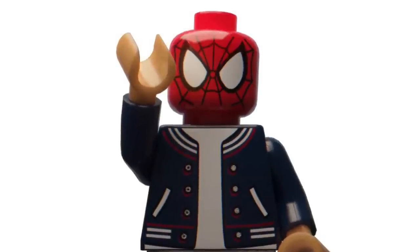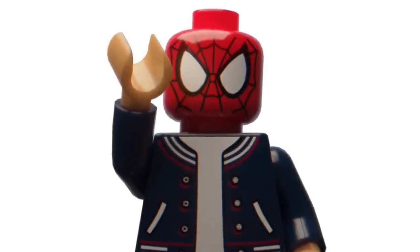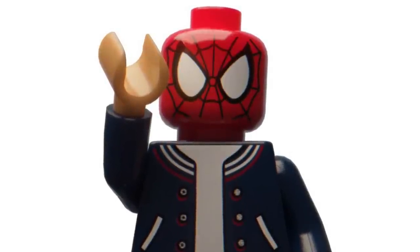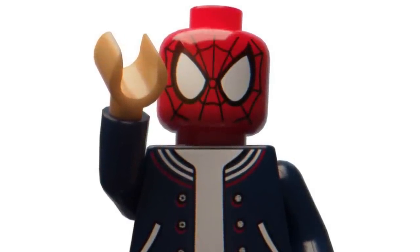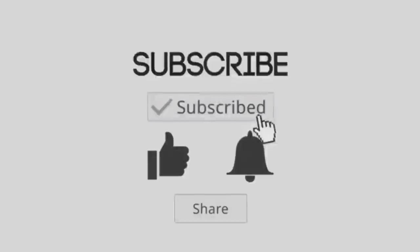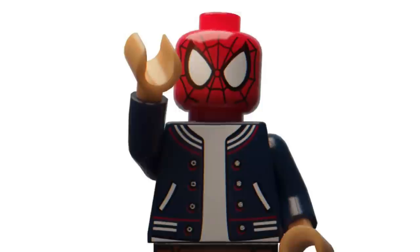Hello everybody, welcome back to another video on the Yuma channel. Today we are back with the latest LEGO news for 2023. Before we begin, I just want to quickly say that 84.8% of you who watch this channel are not subscribed, so make sure to smash the like button, subscribe, and turn on notifications so you don't miss out on any of the latest LEGO news.